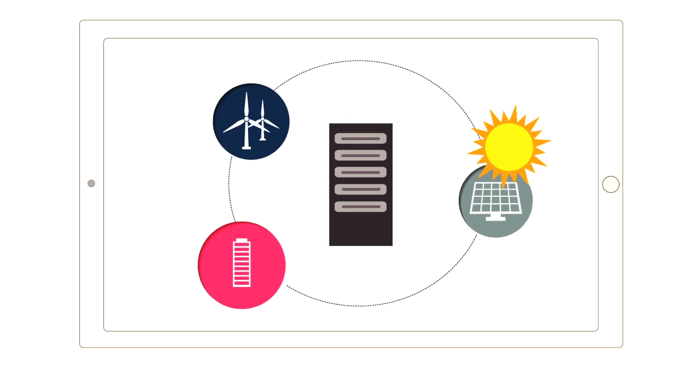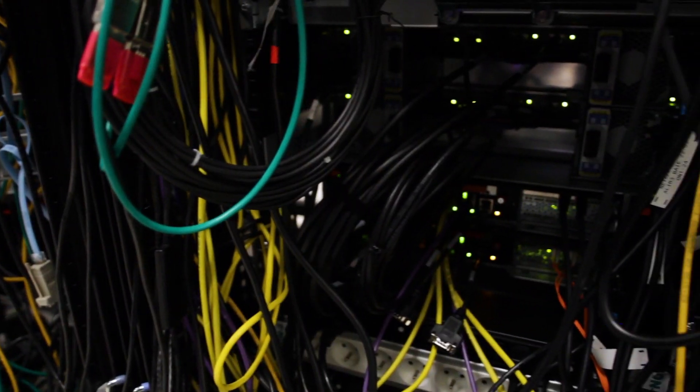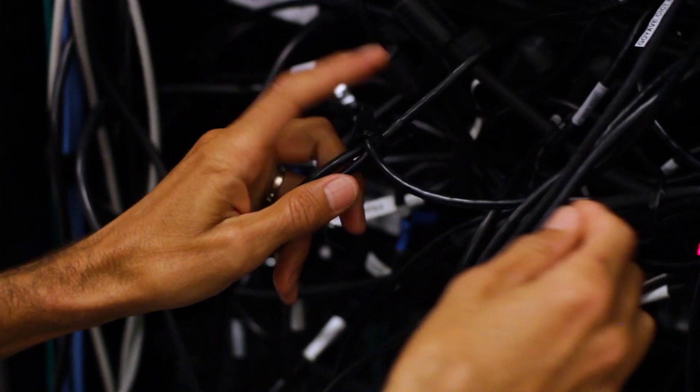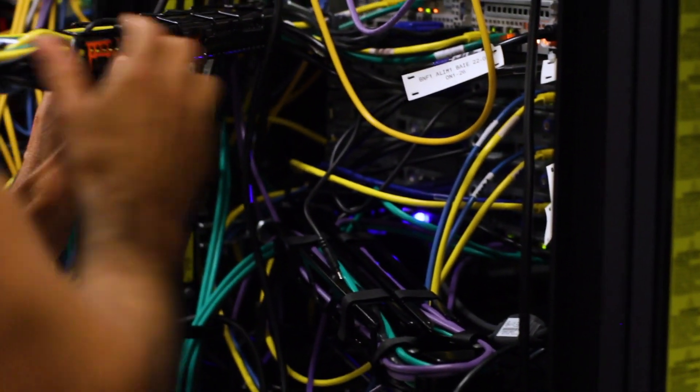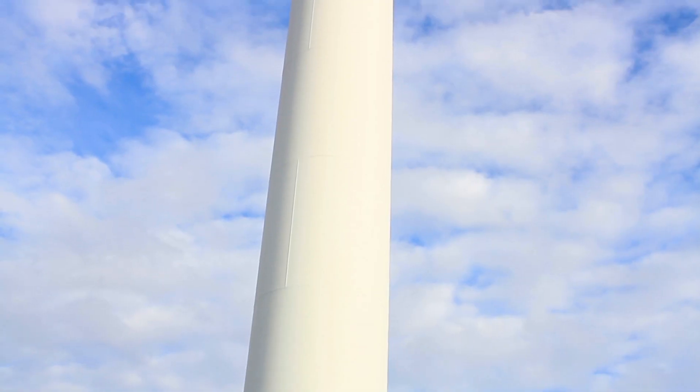Relying on the latest technologies and research in terms of renewable energy, electrical equipment, servers, and cloud management systems, DataZero aims at avoiding energy consumption from the power grid in tomorrow's data centers.